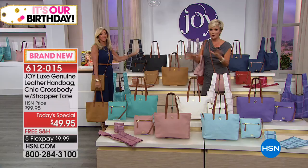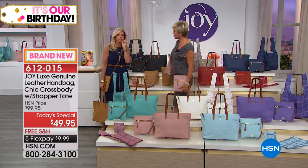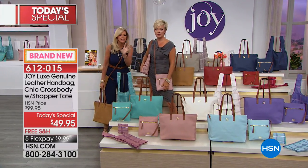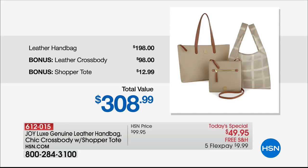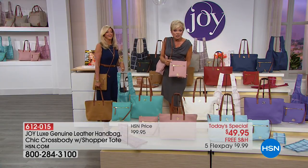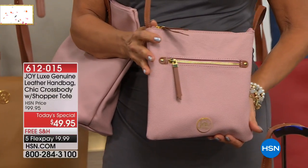We have a retail compare on this. You can buy six collections — six colors — and you won't even hit this retail compare. We put a modest $198 compare for the handbag — that's a leather handbag. And then of course we give you the bonuses of the crossbody — this is a $98 retail compare. We're giving it to you today. And of course, the shopper tote plus Redbook Magazine is included with your purchase. So 612-015.